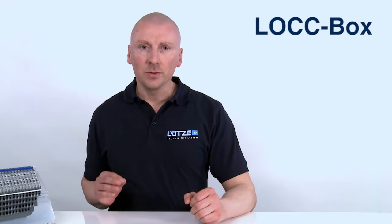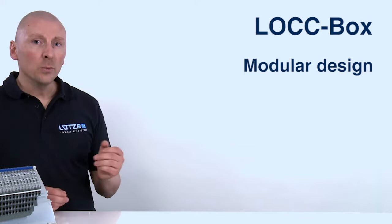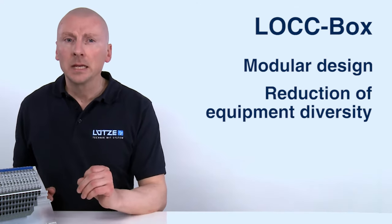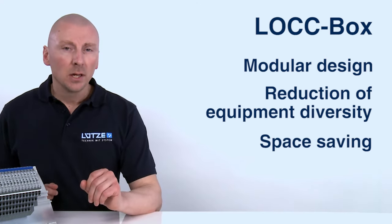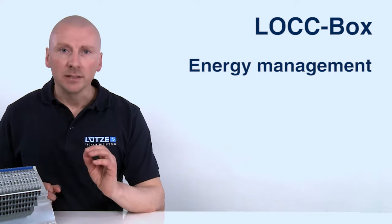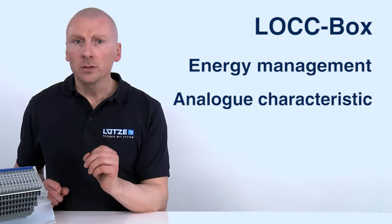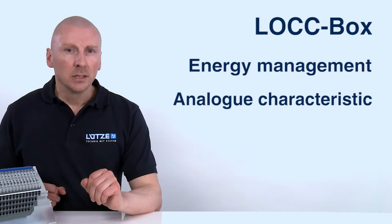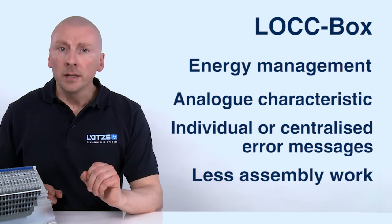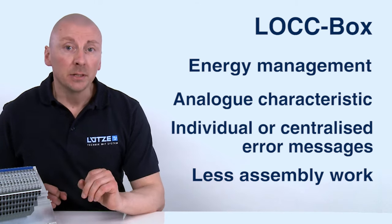Let's summarize. The Lockbox from Lütze offers the following advantages: modular design; one variant for all current ranges and characteristics, which reduces equipment diversity to a minimum; space savings on the assembly rail; control and visualization of all modules via the PLC; energy management via activation and deactivation function; analog characteristic curve for safe triggering in the event of an error; individual or centralized error messages; less assembly work required thanks to the use of jumpers; and better availability. All these advantages offer considerable cost-saving benefits in terms of acquisition, warehousing and on-site servicing. Thanks to the Lockbox from Lütze, the control cabinet design becomes much more efficient and offers a competitive edge.